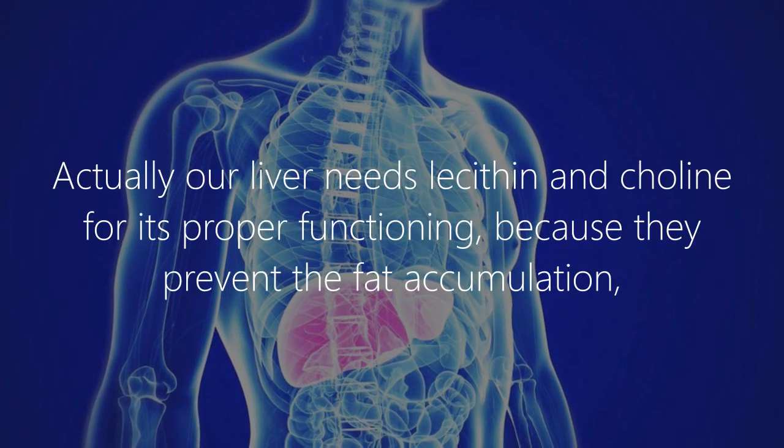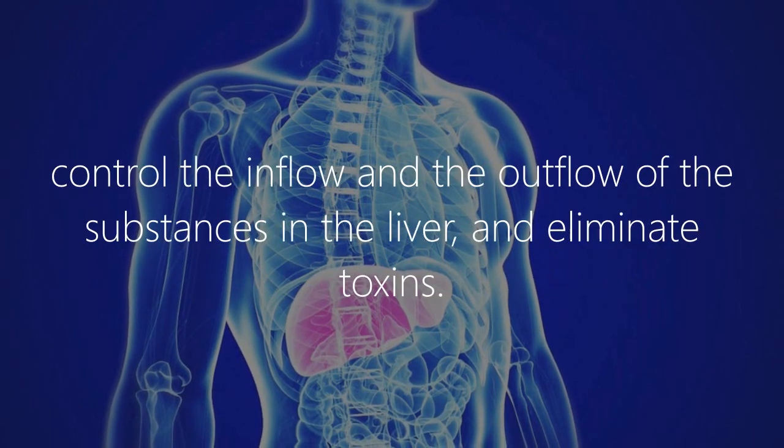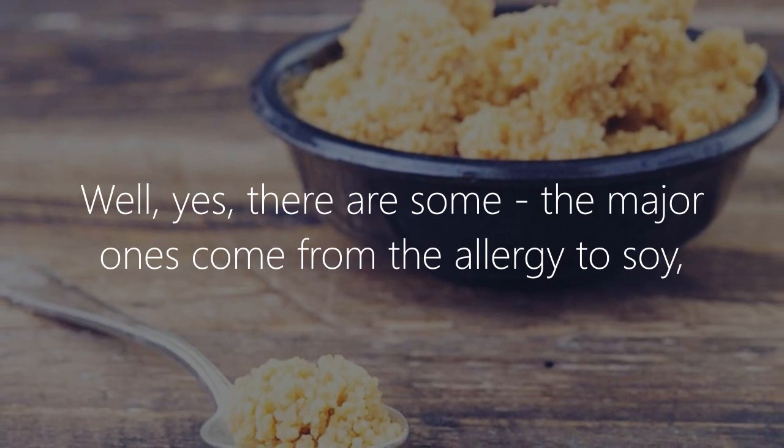5. Liver health: Our liver needs lecithin and choline for its proper functioning, because they prevent fat accumulation, control the inflow and outflow of substances in the liver, and eliminate toxins. Are there any side effects? Yes, there are some.